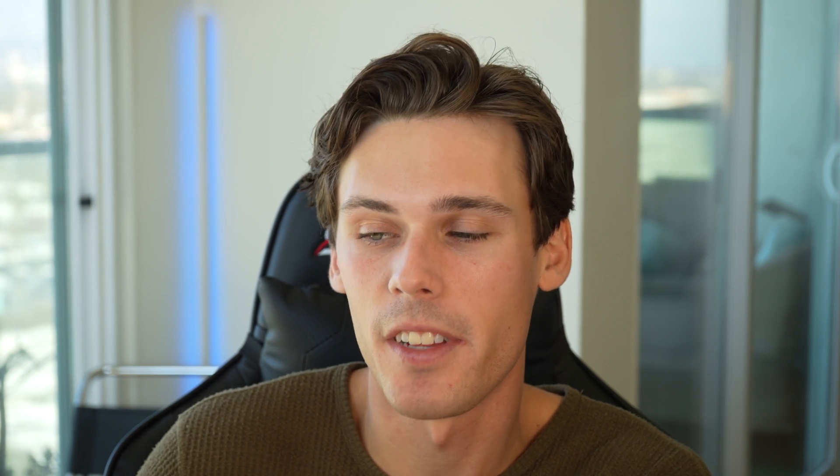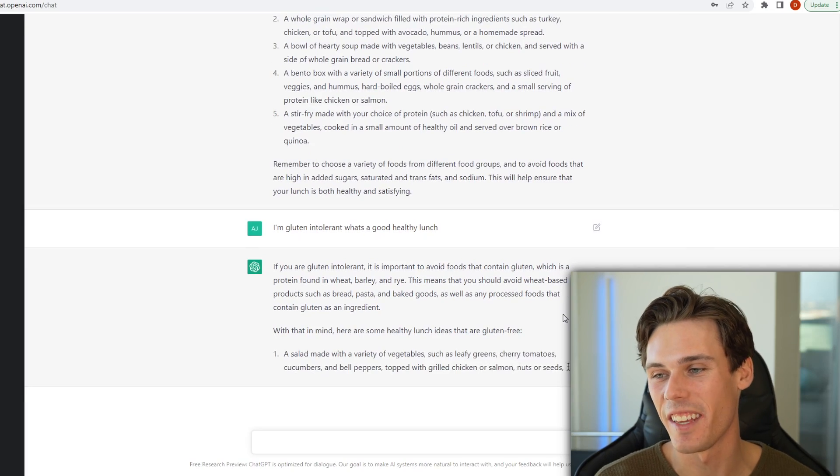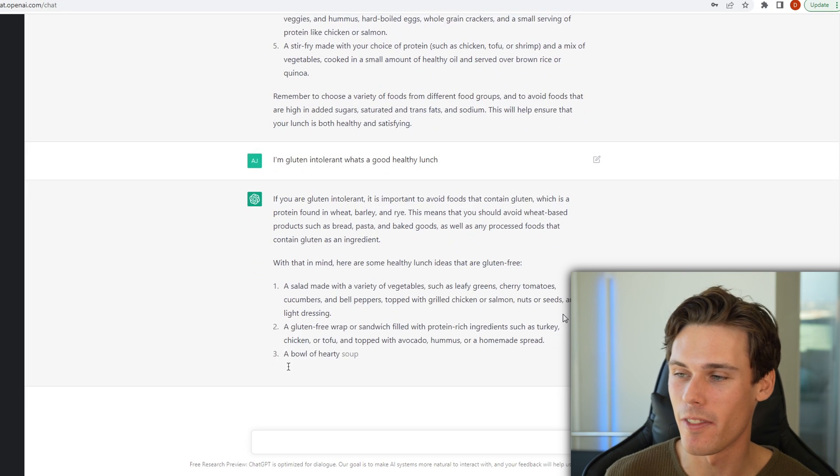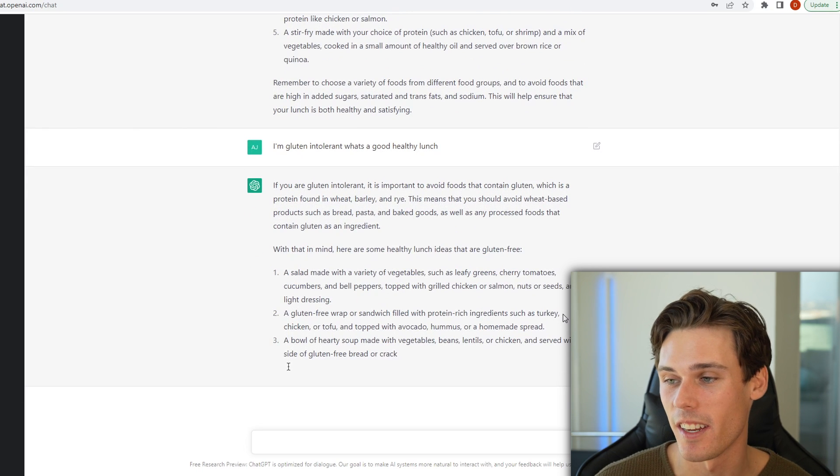I personally am going to be using these tools going forward in a lot of different cases in my business life or maybe even in my personal life. I asked what I should have for lunch if it's healthy and then I said I'm gluten intolerant and it's coming up with a bunch of different options — gluten-free wrap and sandwich filled with protein-rich ingredients such as turkey, chicken, and tofu. Let me know if you guys like this tool and how you're going to be using it moving forward, and if you pick up any tips or tricks of how to make these answers and responses better, definitely share them in the comments down below because I'm super interested. I hope you guys enjoy these up-to-date marketing videos and as always have a great rest of your day.